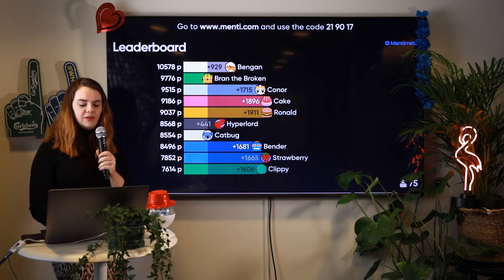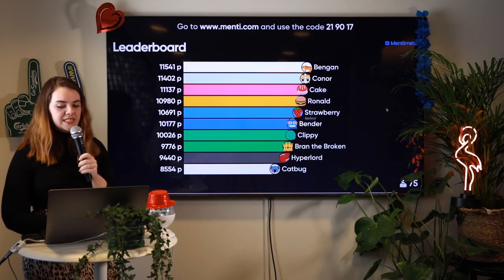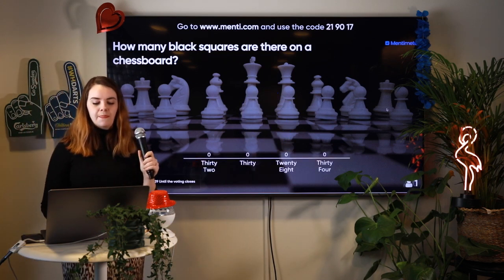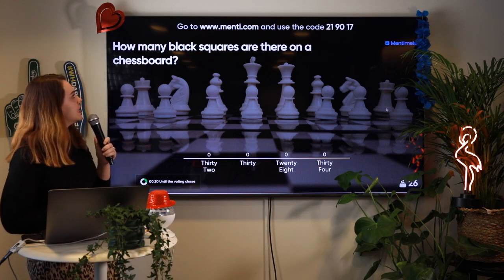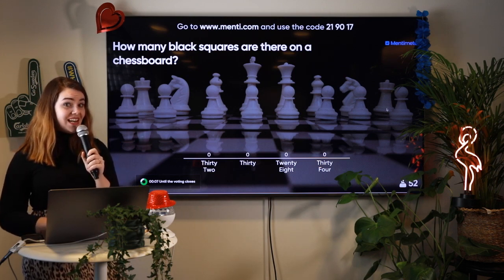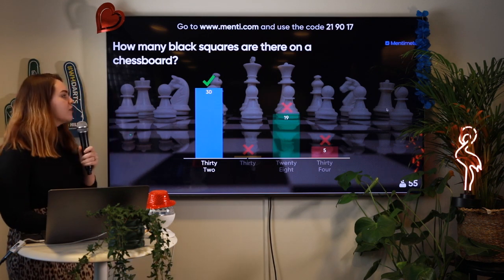Let's have a look at the leaderboard. It looks like Strawberry got a really good score on that one, but Bengen is leading and Conor has climbed to second place. Now, how many black squares are there on a chessboard? Is it 32, 30, 28, or 34? You have 10 seconds to answer. Time's up! The correct answer is 32.